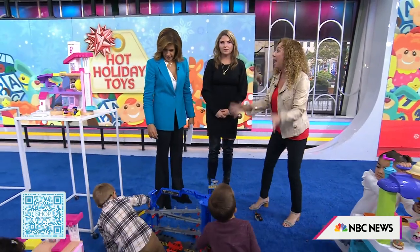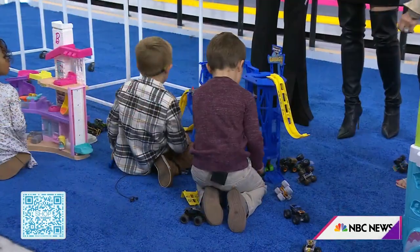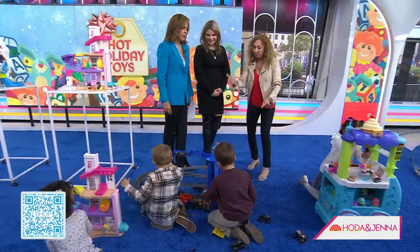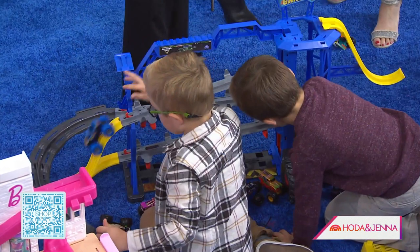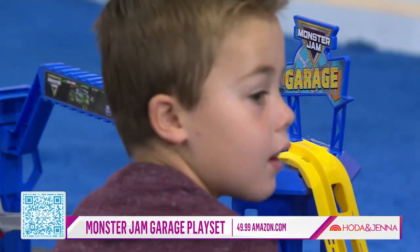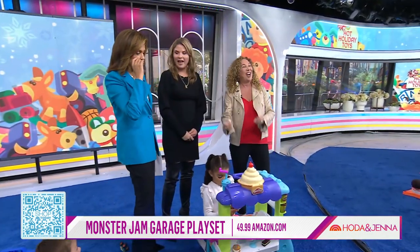Oh, I love this. So this is our Monster Jam Monster Garage — it's awesome. It comes with one monster truck, but it holds 20. Lots of ramps, it's an awesome build. Cars do all kinds of tricks. We have an elevator that goes up and down and lights.